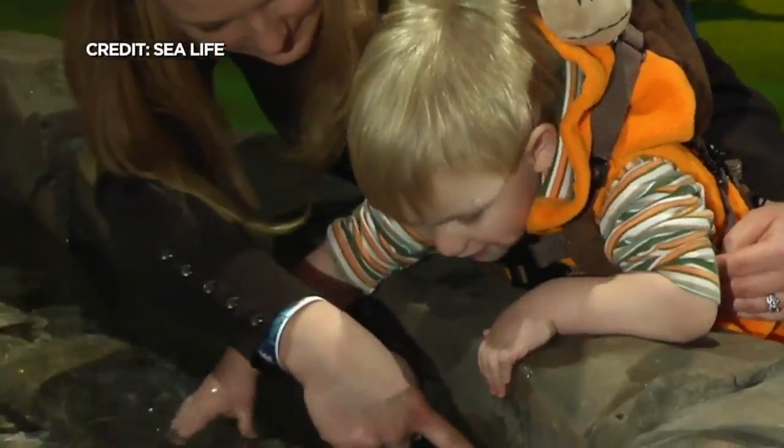Today we are celebrating World Turtle Day with a couple of turtles from SEA LIFE. Do not make me snap at you. Really?